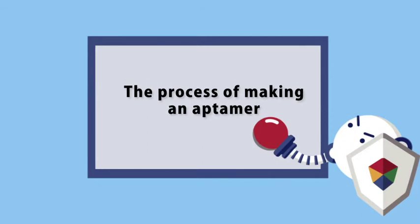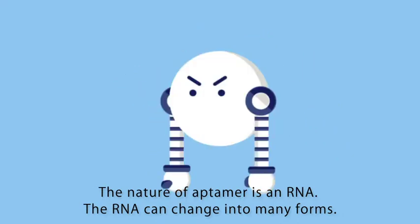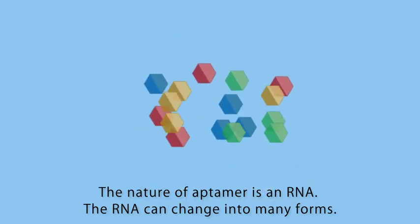How will an Aptima be made? Our Aptima is made of RNA. With its four building blocks, RNA can be transformed into a variety of structures depending on their arrangement.